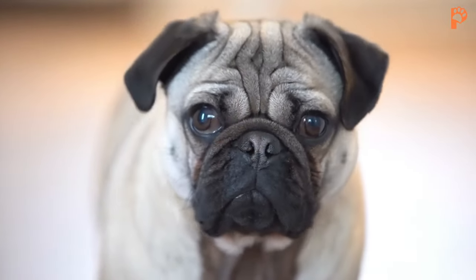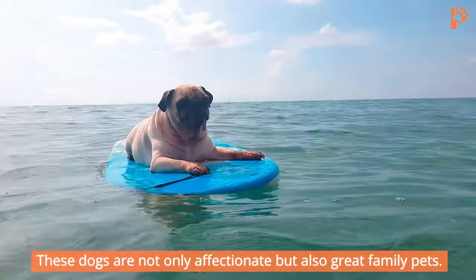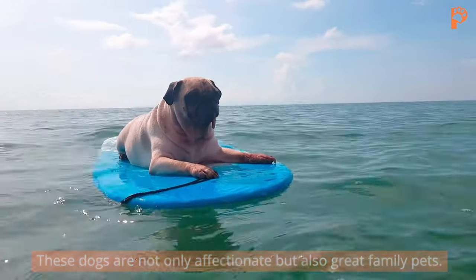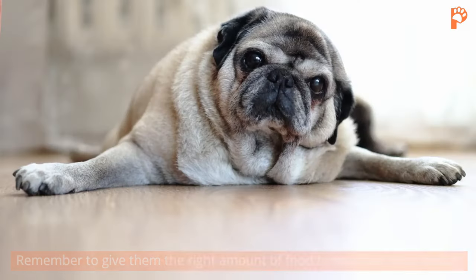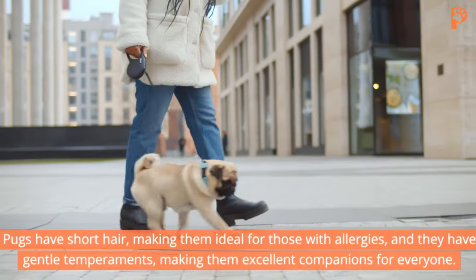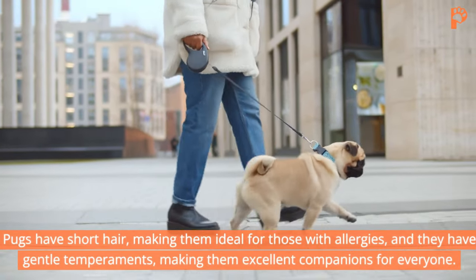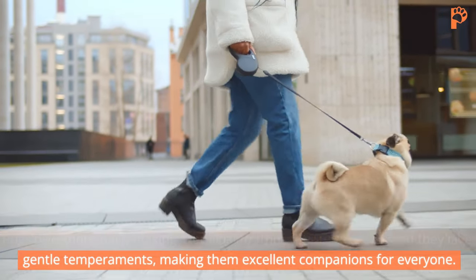2. Pug. Next on our list is the charming Pug. These dogs are not only affectionate, but also great family pets. They love snuggling up with their owners, but can become quite large if overfed. Remember to give them the right amount of food to maintain their health. Pugs have short hair, making them ideal for those with allergies, and they have gentle temperaments, making them excellent companions for everyone.